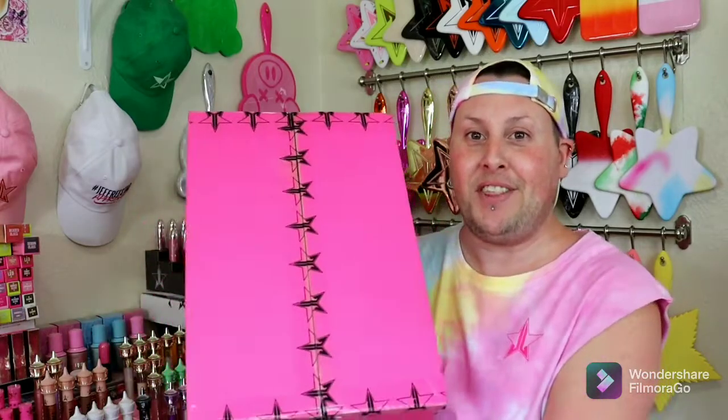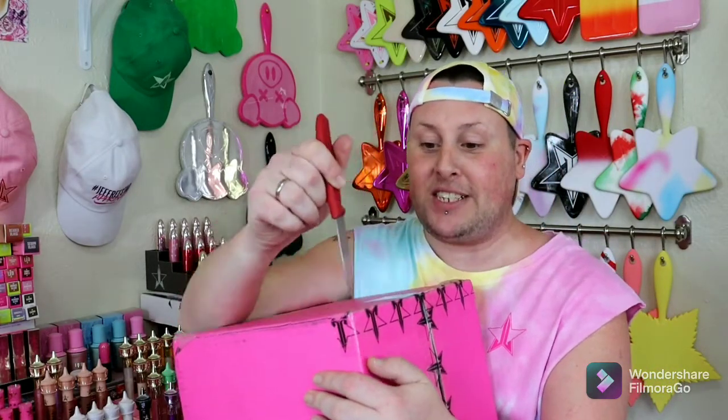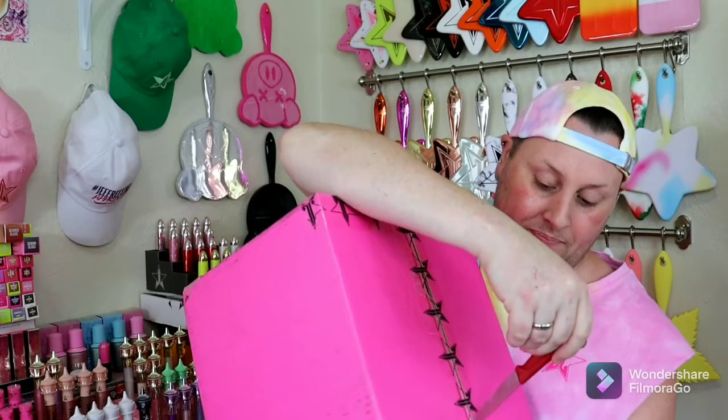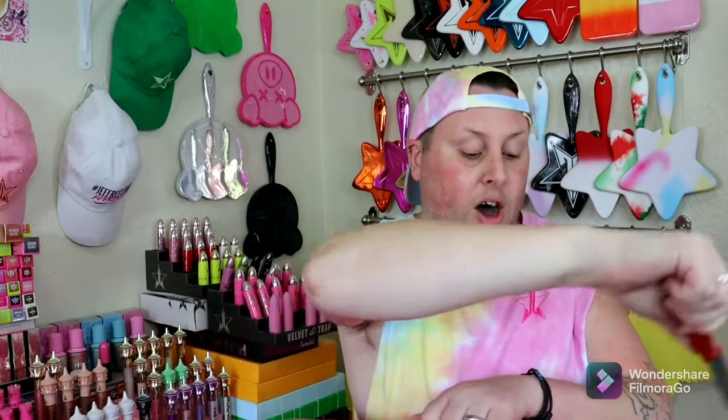Alright, so I finally got my mini, my premium, and my supreme mystery box from the Jeffree Star Summer 2021 Collection. Everything is right in here. I have not opened this yet, so I'm super excited. I have been avoiding spoilers like crazy. I did happen to see the mini palette before I got my deluxe box, which is in a video one or two before this.